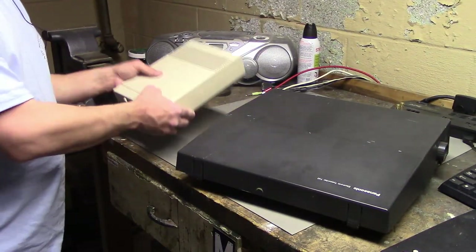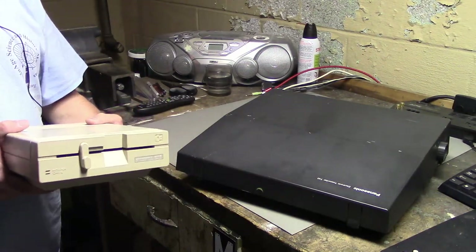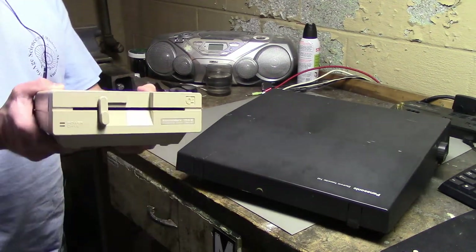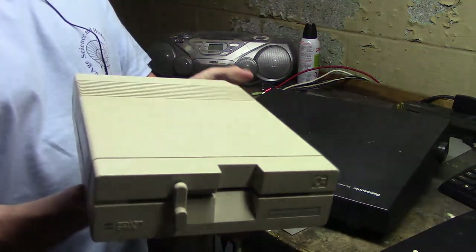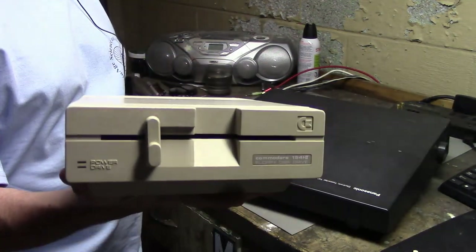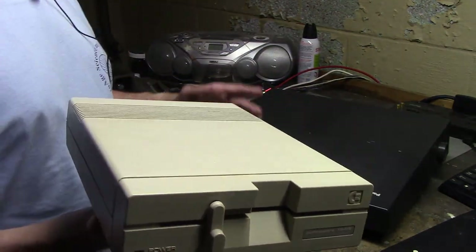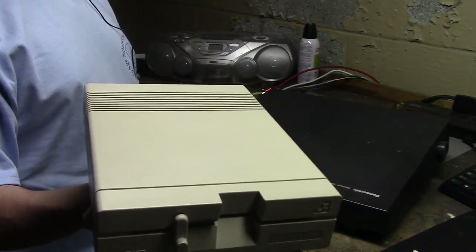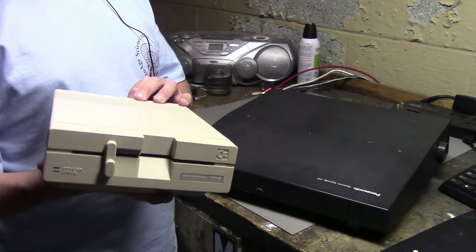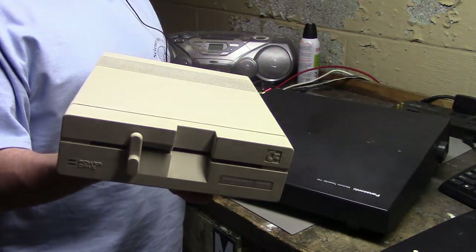Next, we have a Commodore disk drive. This should go nicely with the Commodore VIC-20 I picked up on Craigslist back in January, which I haven't actually tested yet. The drive, however, does work. This is the newer, smaller 1541-2 drive — a lot lighter and smaller than the other one, because it has an external power brick rather than a built-in power supply. I did get the power cable for this; it's just in another box right now.